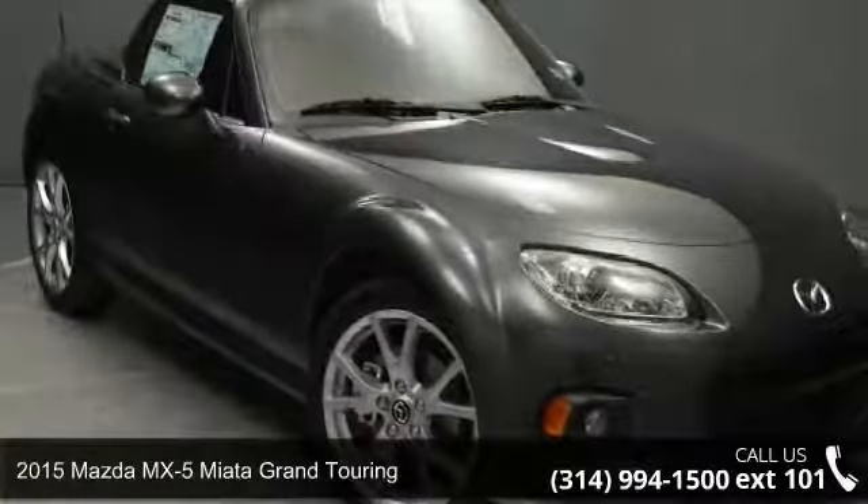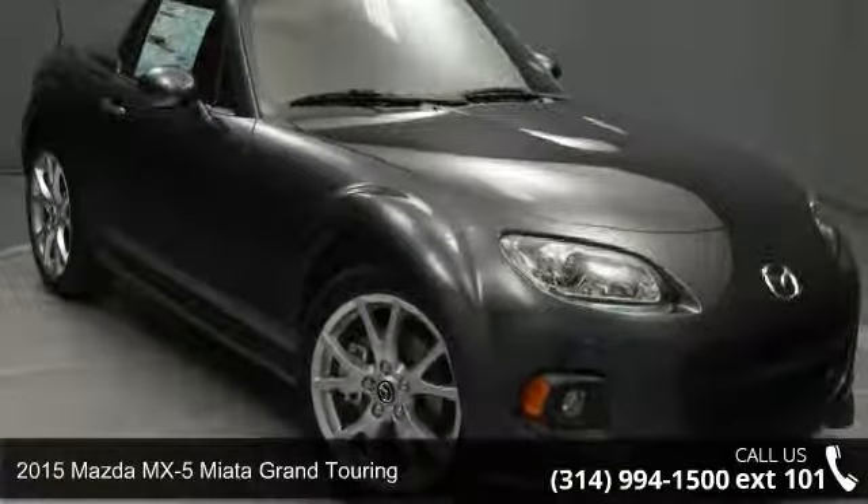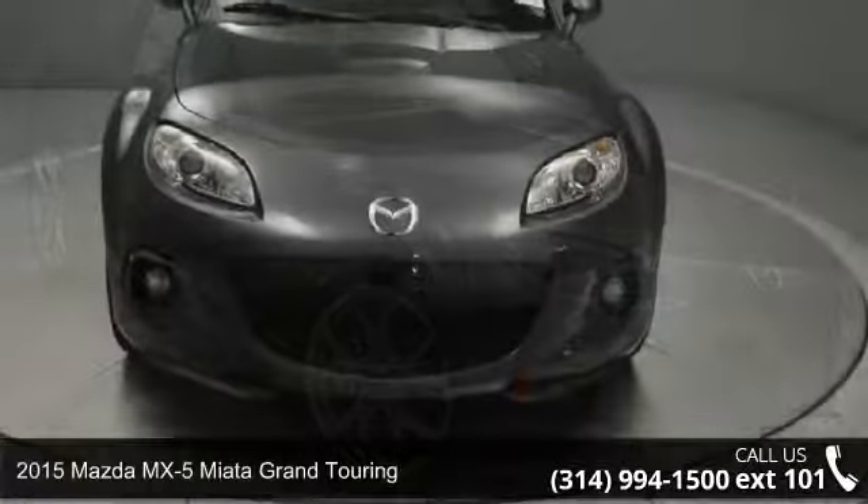Check out this 2015 Mazda MX-5 Miata. This may be the set of wheels you've been looking for.